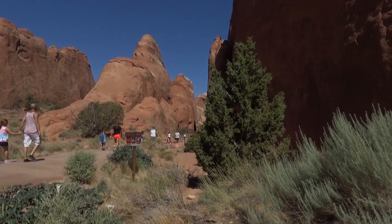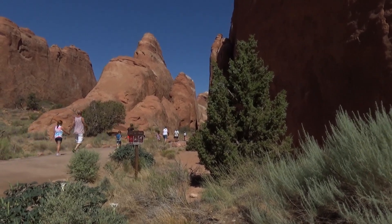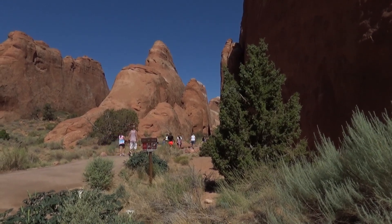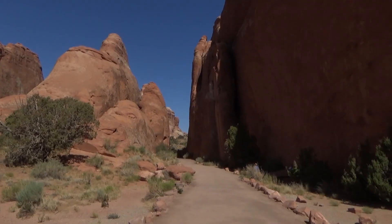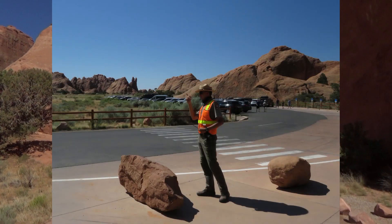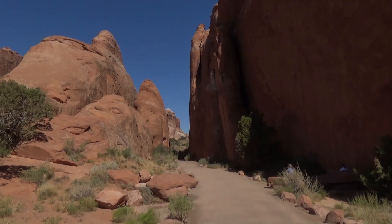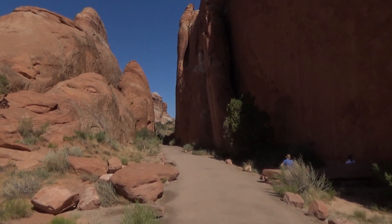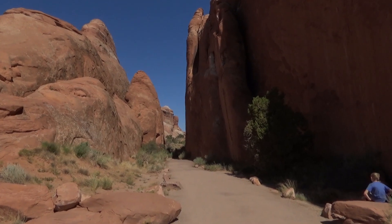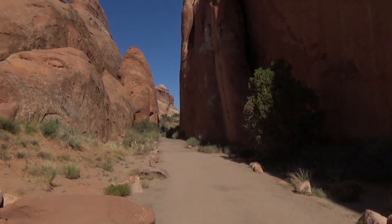Definitely a popular trail and it is gonna get hot — might get up to 100 today, definitely mid 90s. We're hoping most of these people will be cleared out by the heat. Just got a nice picture. Ranger Jordan was excited that we're gonna put him on 'rangers pointing at things.' We just asked him — there are rattlesnakes out here. Not many, but it is possible to get bit. Someone got bit at Delicate Arch last year.